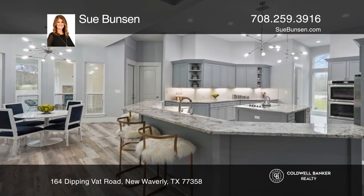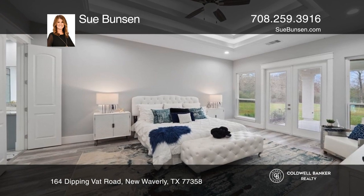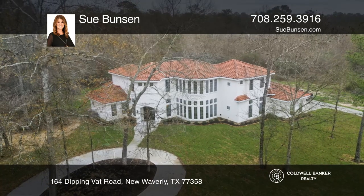This gorgeous home features a grand formal entry and an open floor plan that offers clear, open sight lines from the kitchen to the living area. Feel that this is the property for you? Contact Sue Bunsen to see how to make it yours.